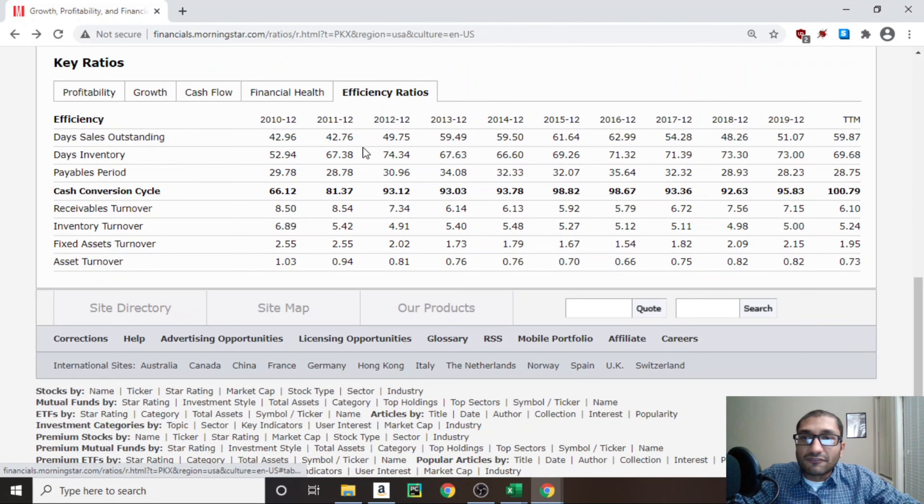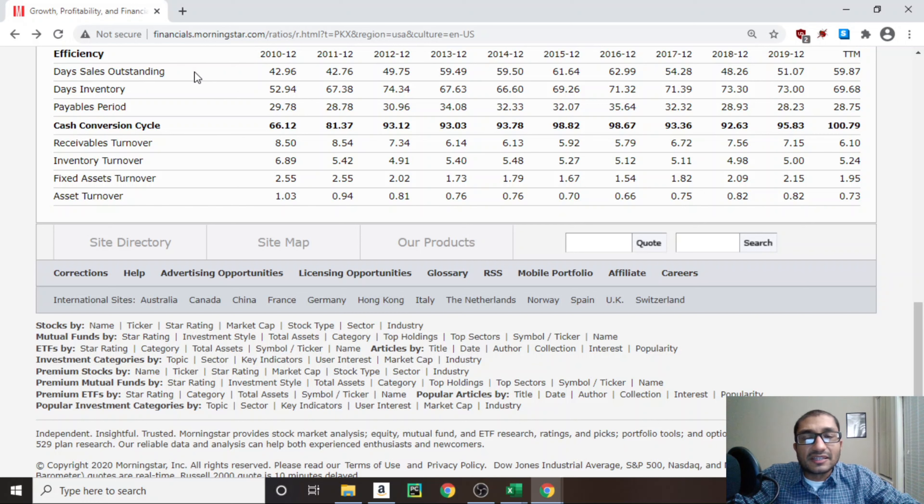Next, looking at the efficiency ratios. The first item is days sales outstanding, which tells us how many days pass from when the company recognizes its sales to when it actually receives cash. Back in 2010, POSCO's days sales outstanding was 43 days, for 2019 it's about 51 days, and for the trailing 12 months it's about 60 days — meaning it takes POSCO 60 days to collect cash after recognizing sales. Looking at days inventory, which tells us how long products sit in inventory before being sold — it was 53 days in 2010, 67 days in 2011, 73 days in 2019, and 70 days for the trailing 12 months, hovering between 66 and 75 days from 2011 onward.